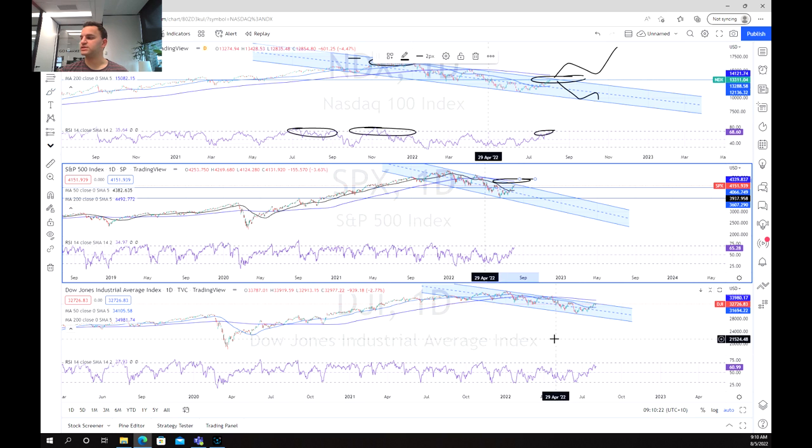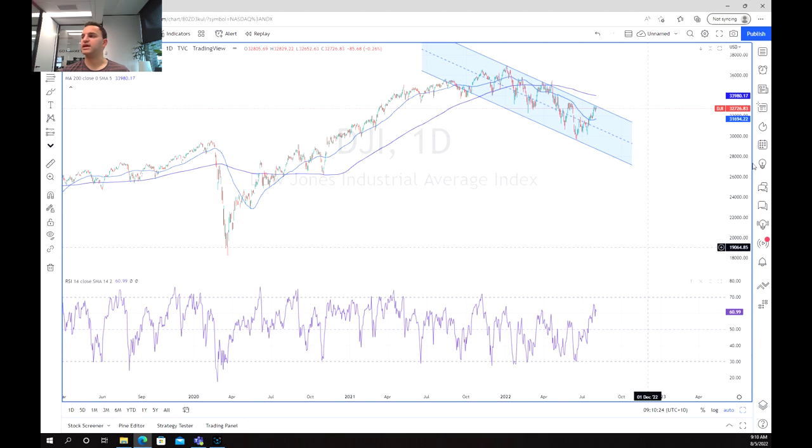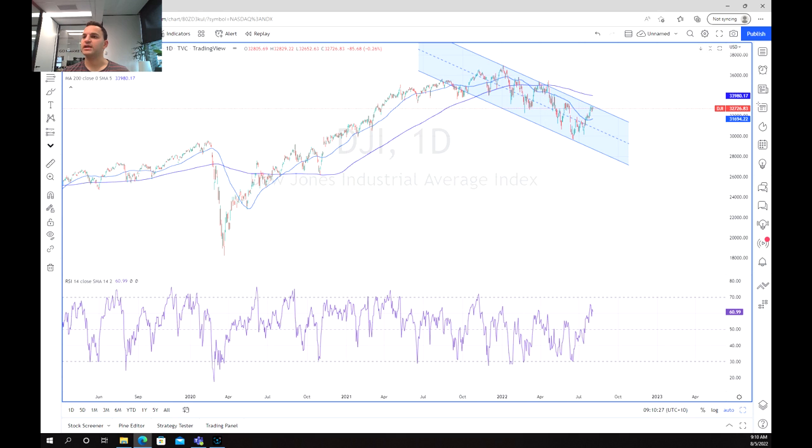And just lastly, looking at the Dow Jones index, we can see again that same pattern, although we did have this breakout here that failed. So we would be looking for a pretty strong move to the upside for it to be a long opportunity.